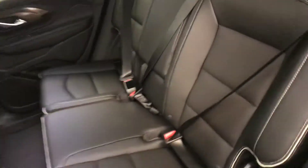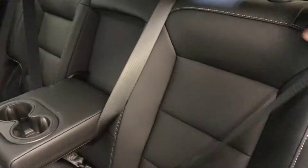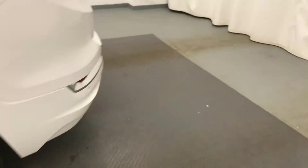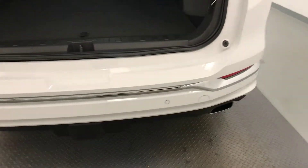Rear seats are 60-40 split with fold-down armrest and cup holder, and seats fold down for extra storage space. 20-inch tires with an alloy rim, remote liftgate, and rear park assist sensors.